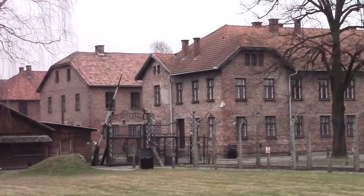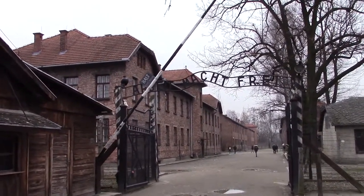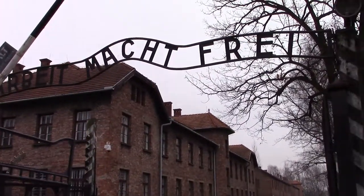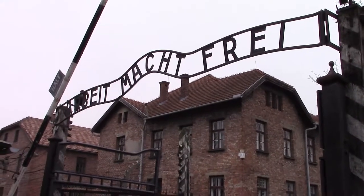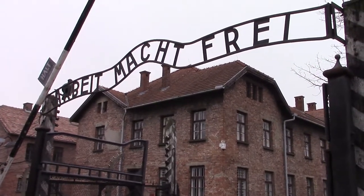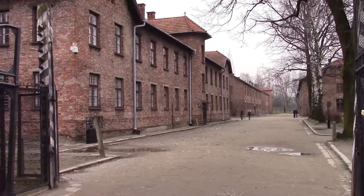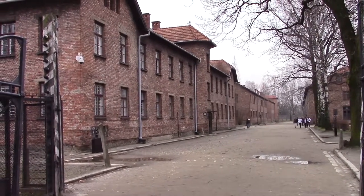We're heading towards the main gate now — the main entrance to Auschwitz I. The sign above it says 'Arbeit Macht Frei,' which translates in English to 'Work Sets You Free' or 'Work Makes You Free.' Of course it didn't, because this wasn't primarily a work camp. If you came to Auschwitz, chances are you weren't going to be walking back out of these gates. Six million Jews died in the Holocaust; one in six of them died at Auschwitz.